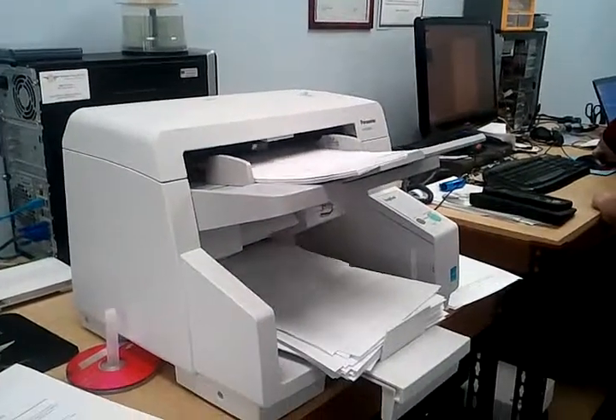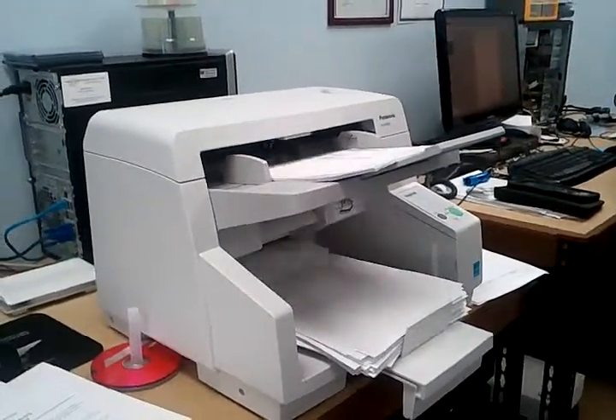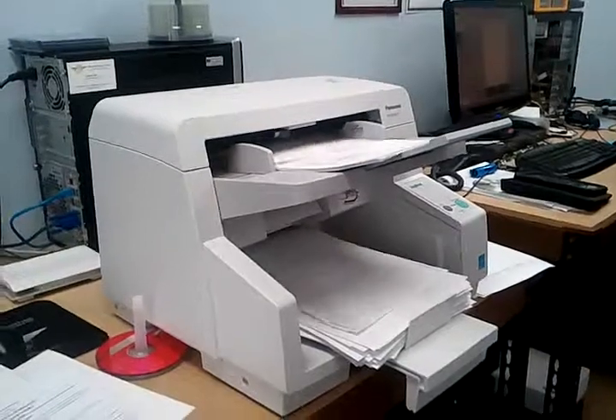Well, there you have it — booking right along. We can help you with the document scanner. Give us a call.